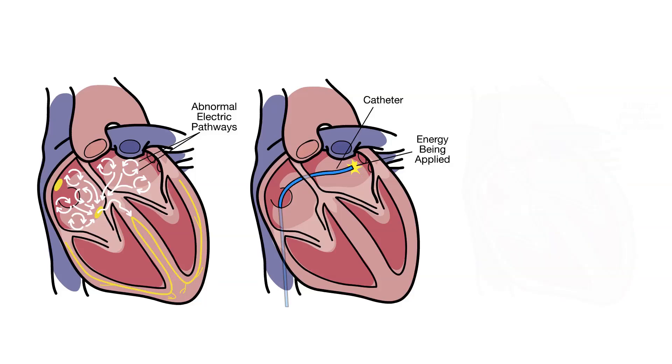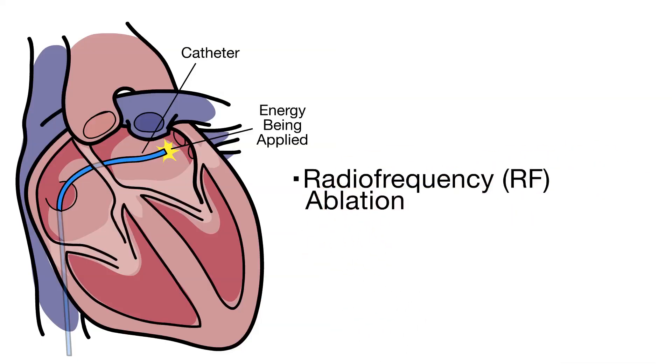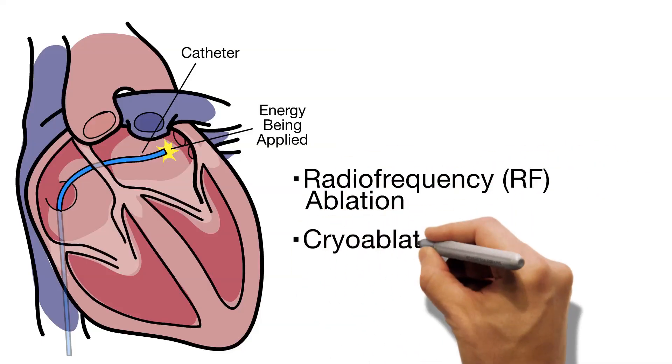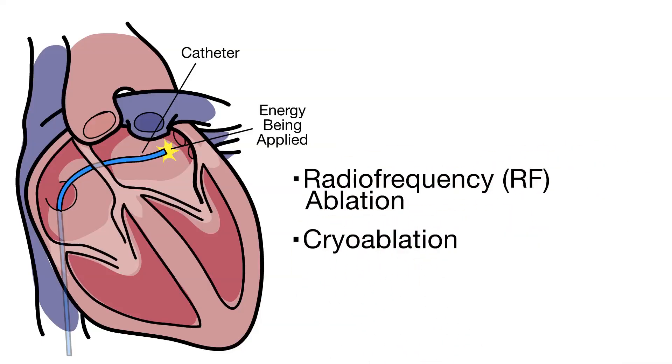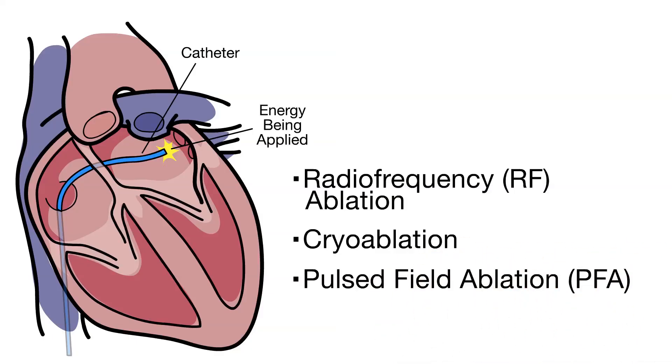This energy may be thermal, or temperature-based, or non-thermal. Radio frequency ablation uses heat, and cryoablation uses cold energy. Pulsed field ablation does not use temperature, but instead uses short, high-energy electrical pulses.